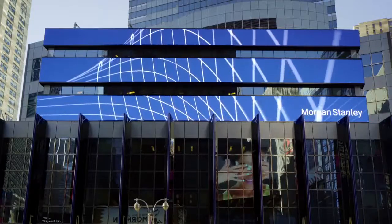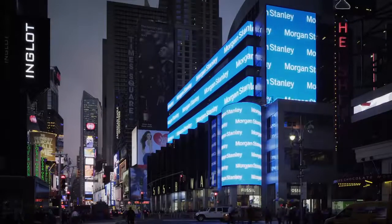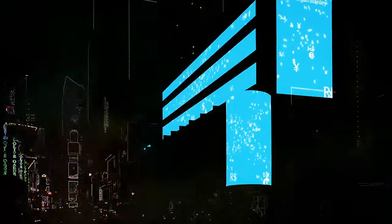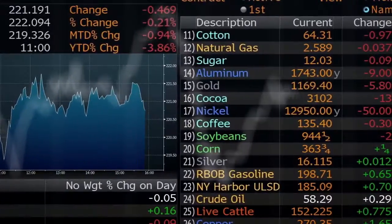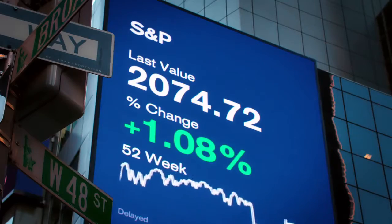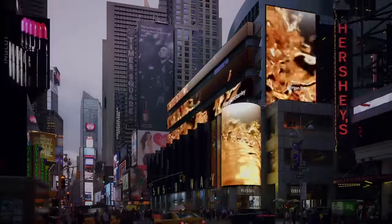These real-time digital boards reimagine content-driven environmental signage, covering 13,000 square feet, a full city block wide, and featuring seven screens all running on live data. Live market data and news feeds coupled with custom systems design and real-time content production result in a cinematic data visualization unlike any other.